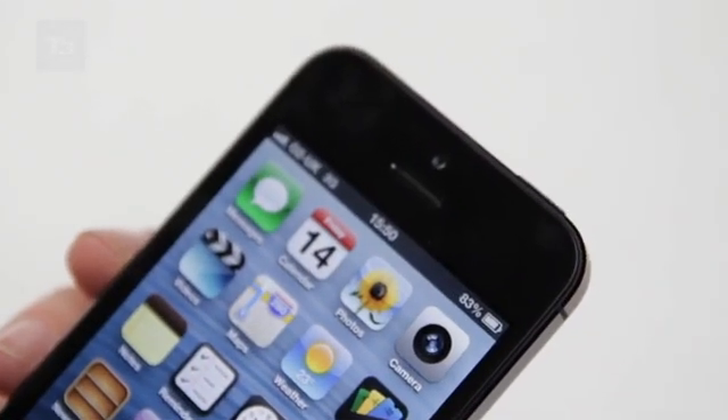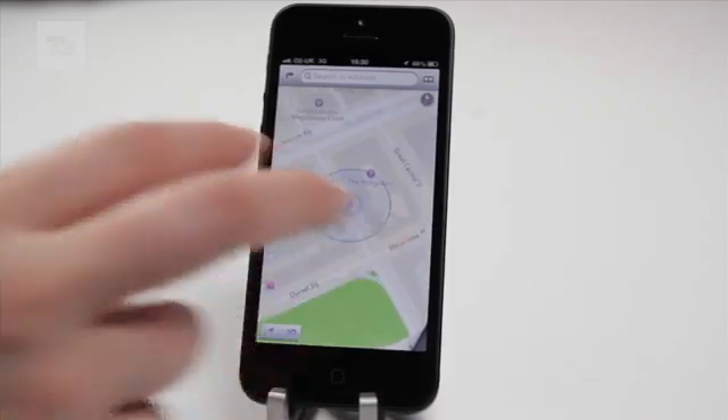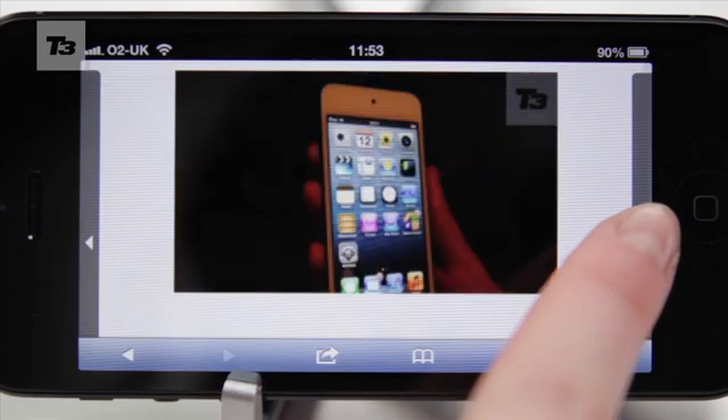Rollout for iOS 6 is the 19th of September, and you'll be able to update on an iPhone 3GS, iPhone 4 and 4S, 2nd and 3rd generation iPads, and the 4th generation iPod Touch.